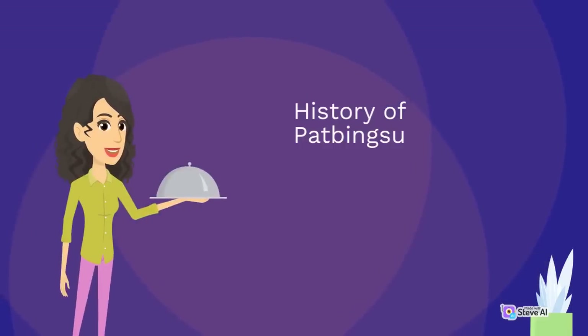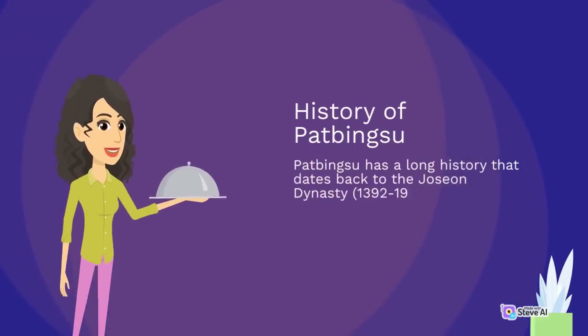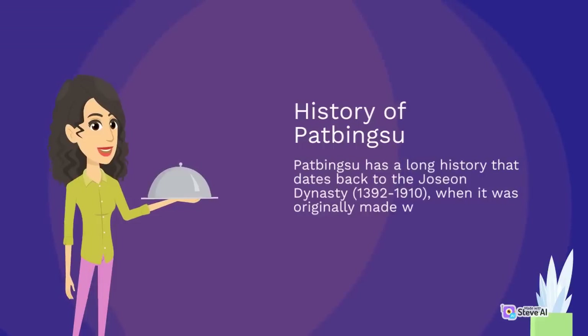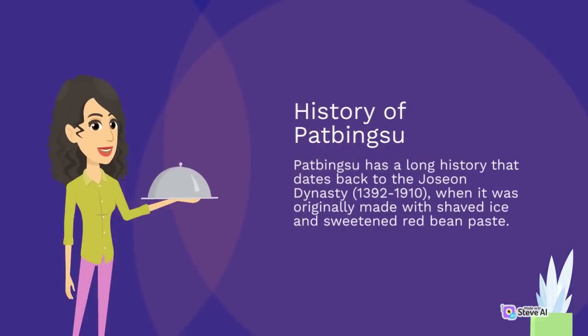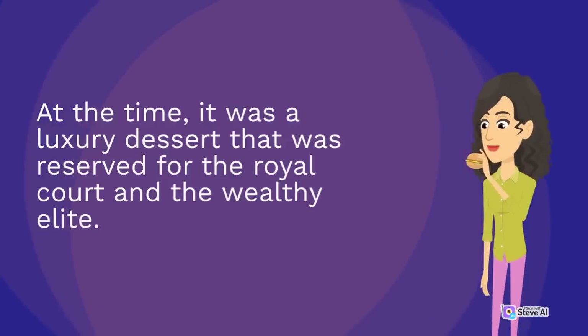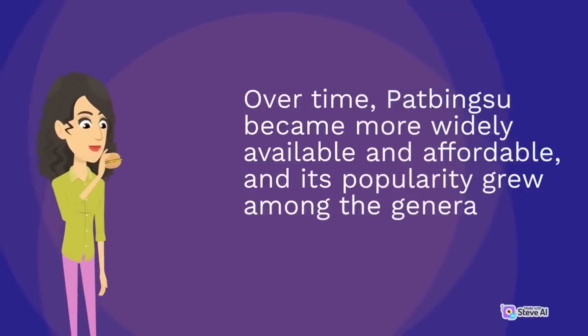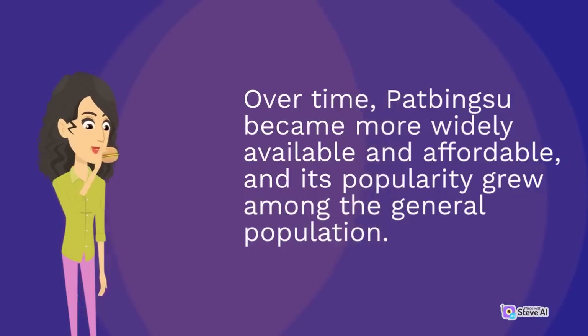Pat bingsu has a long history dating back to the Joseon dynasty (1392–1910), when it was originally made with shaved ice and sweetened red bean paste. At the time, it was a luxury dessert reserved for the royal court and the wealthy elite. Over time, pat bingsu became more widely available and affordable, and its popularity grew among the general population.